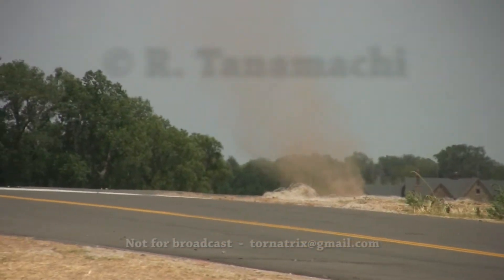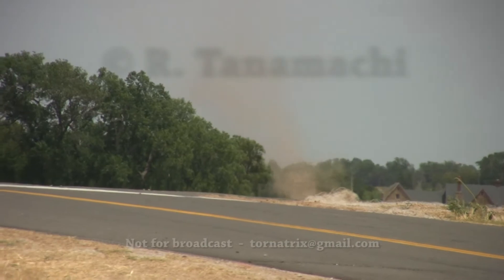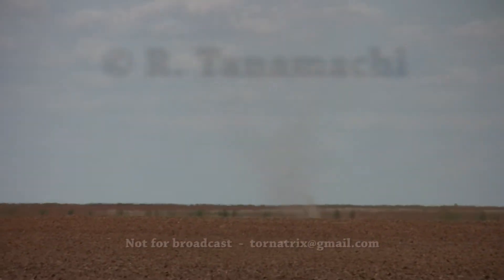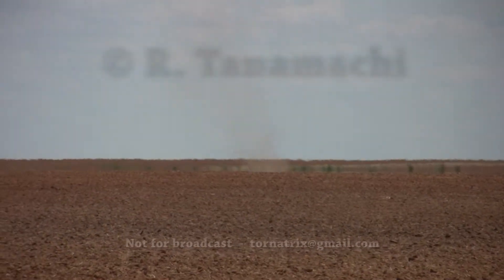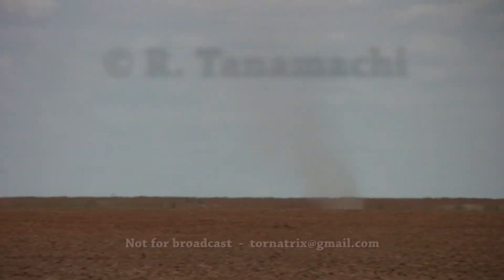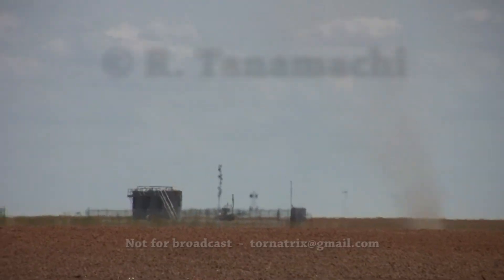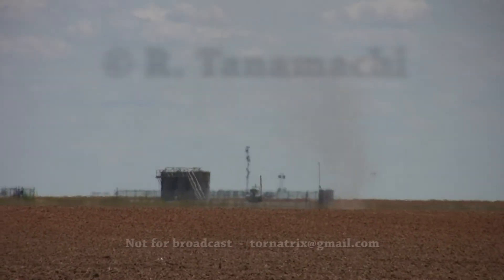Big one. Oh, that's a big one. Oh, that one's spinning good. Yeah, look at how fast that's spinning, Robin. Yeah. Hey, nice.